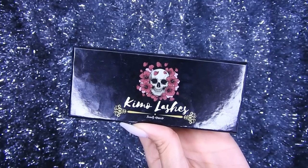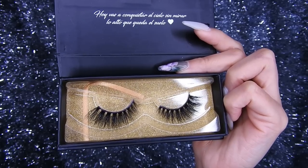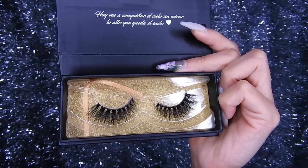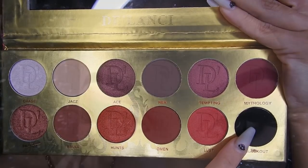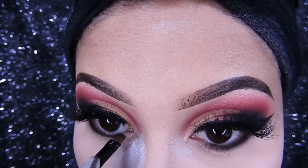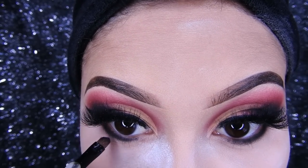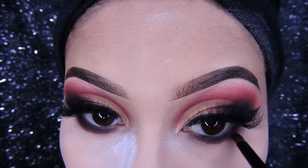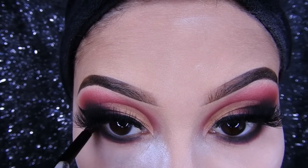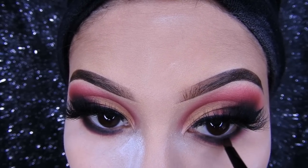Luego voy a estar utilizando mis pestañas Kimolash — no se olviden, aquí abajito en la cajita de información está el link directo para cualquier país. Estoy utilizando la pestaña número 54, que se ve súper sexy y bonita. Voy a estar pasando sombra negra en la parte inferior del ojo, poquito, difuminando poco a poco con una brocha pequeña para que no queden como panda. Luego tomo la sombra un poco roja y la difumino abajito para un esfumado bien bonito.